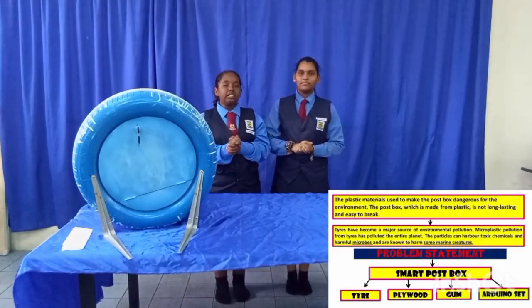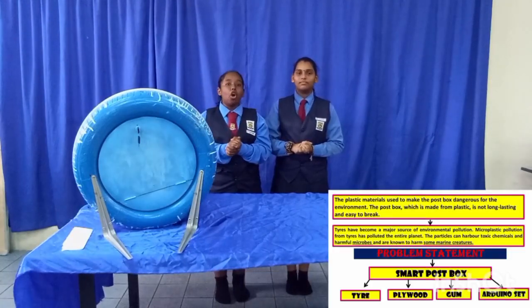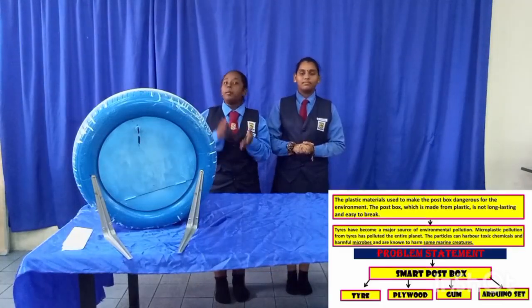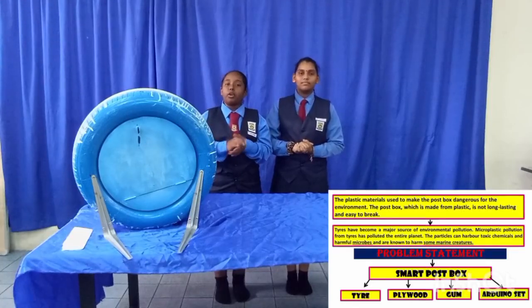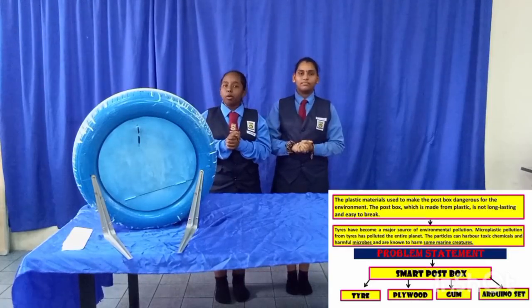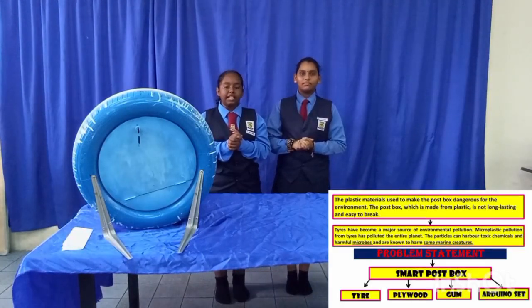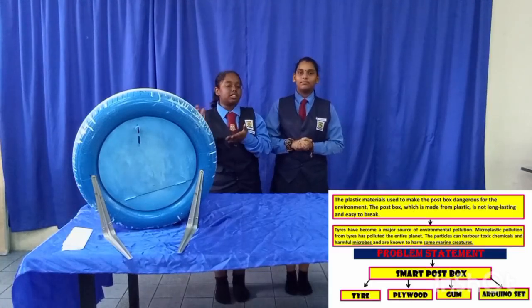Meanwhile, one of the hidden problems in their house is that low-income families are not able to buy a postbox. The plastic material used to make the postbox is harmful to the environment. The postbox made from plastic is not eco-friendly. Our research used tires to make a postbox. Tires have become a major source of environmental pollution. Microplastic pollution from tires affects the entire planet — particles can carry toxic chemicals and harmful microbes known to cause negative health effects. To overcome this problem, the idea was to make a smart postbox.